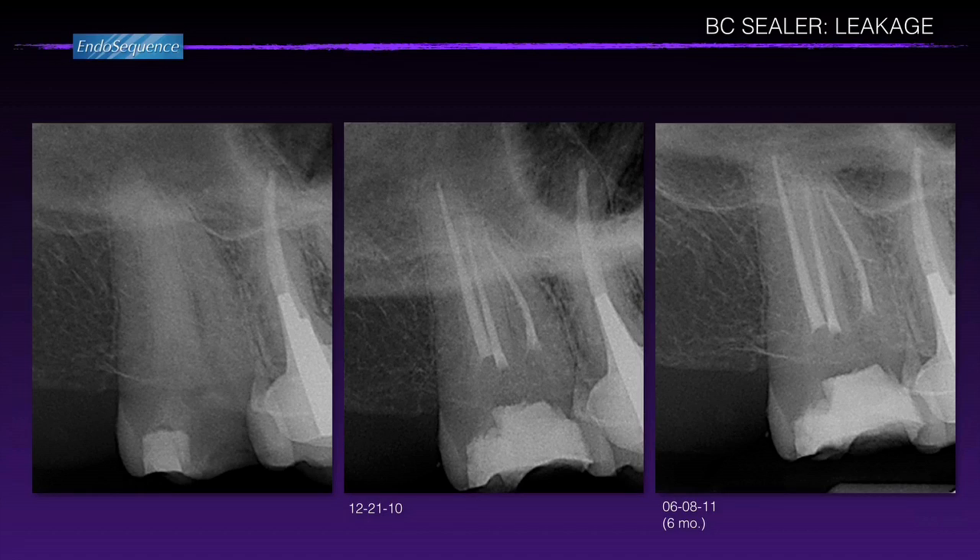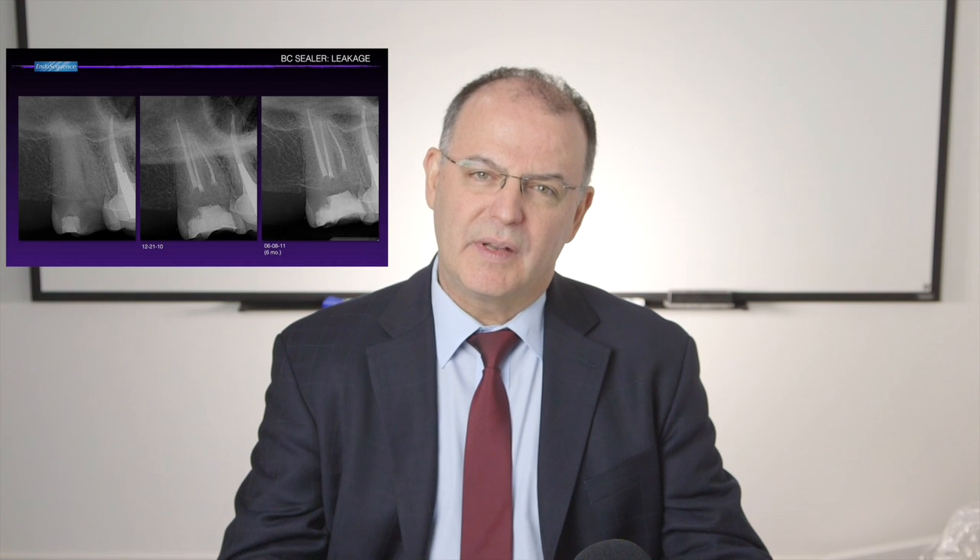Here's another case with a six-month follow-up. This case was done with a cotton pellet and IRM. You know what IRM looks like after a few weeks in function — eating regular food — it doesn't look pretty. This is six months later. There is obvious leakage in this IRM, but it's not enough to sustain apical periodontitis.